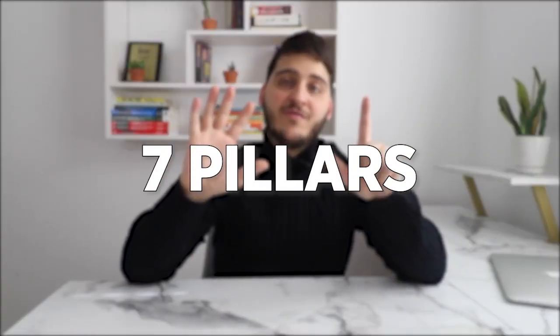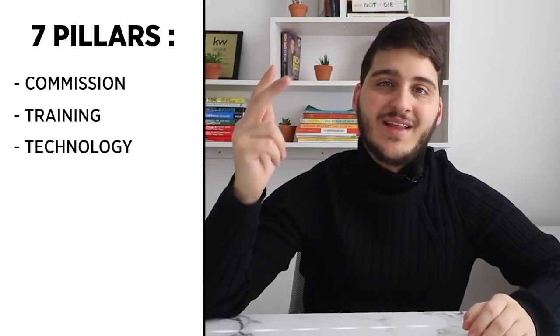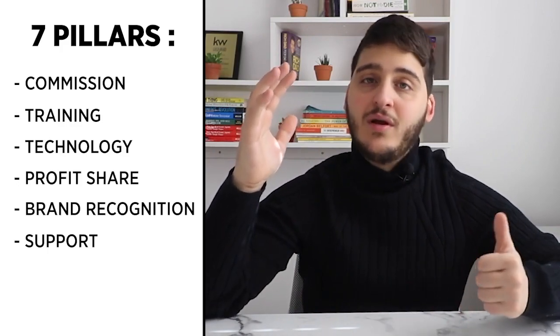I have been with Keller Williams for over three years now and I have been really happy with that decision, so I'm going to be sharing based on my personal experience and my research on the company as far as everything that they have to offer their agents as a brokerage. I'm going to be going over in depth the seven pillars of the Keller Williams model which is commission, training, technology, profit share, brand recognition, support, and culture.